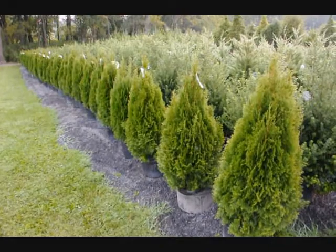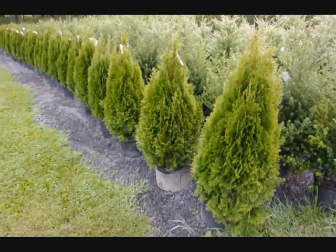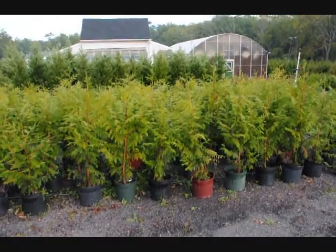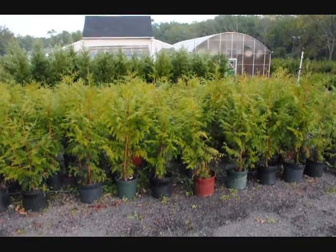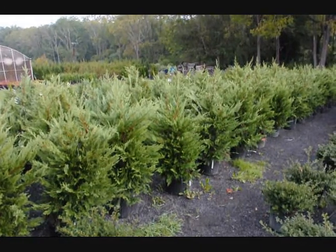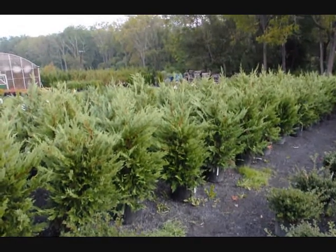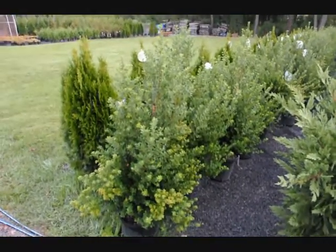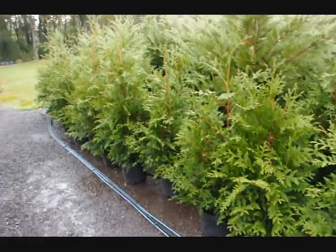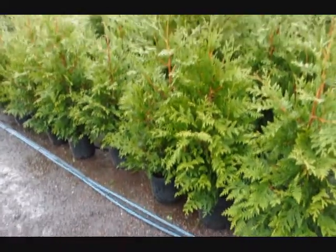These are our 36-inch emerald greens — real nice full plants in a number five pot, on sale fall of 2009. These are Thuja placata zebrina, also on sale fall of 2009. These are our three to four foot Leyland cypresses in a number five pot, on sale fall of 2009 — we have quite a few of these, a real nice border and hedging plant. And these are three to four foot green giants in a number three pot, here at Highland Hill Farm.